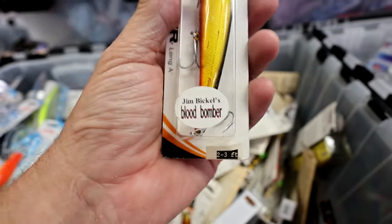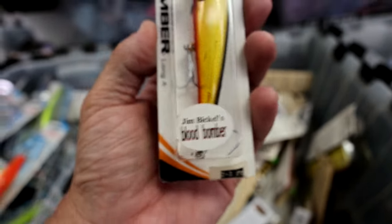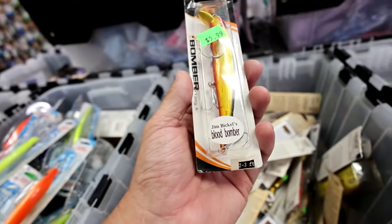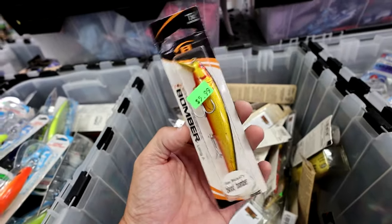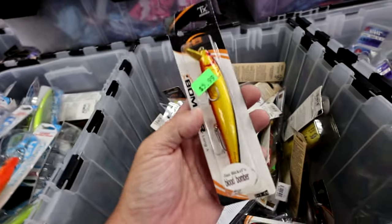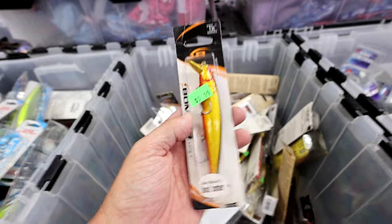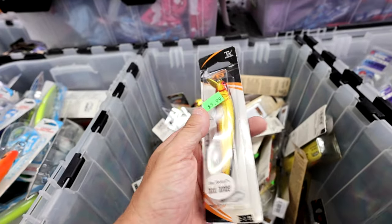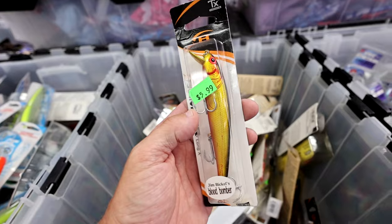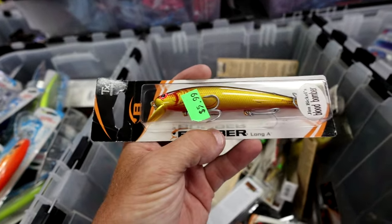I didn't know much about this — I was pretty excited to see it and grabbed a few of these yesterday. As I was checking out, I met the owner of Gator Jim's, who happens to be Mr. Jim Bickle. A few years ago, when you could order custom lures from Bomber, he actually tested out a number of different colors and ultimately settled on this one for the local St. Petersburg waters — the Blood Bomber. I'm pretty sure he sold the fire out of these things back in the day.